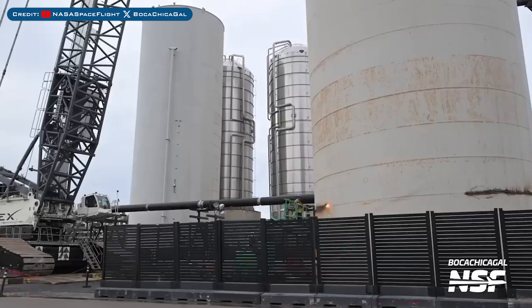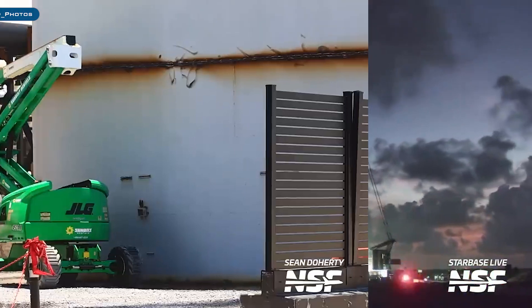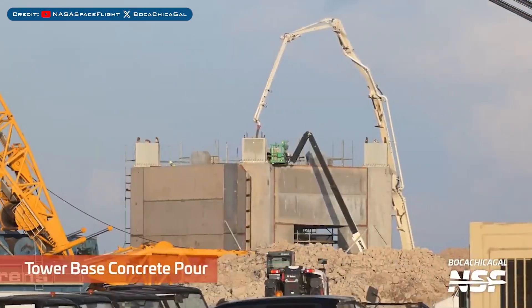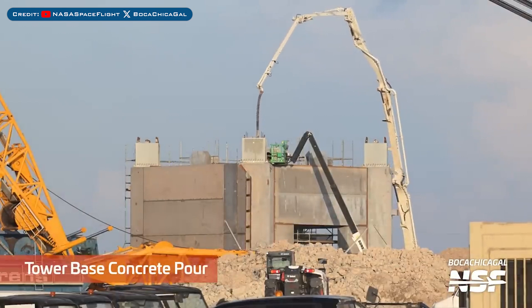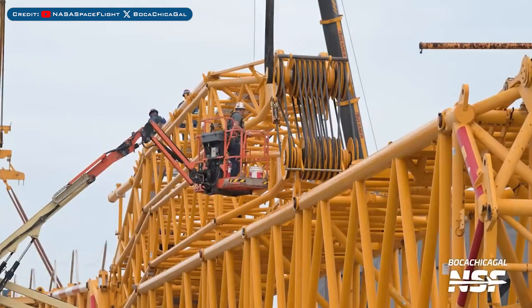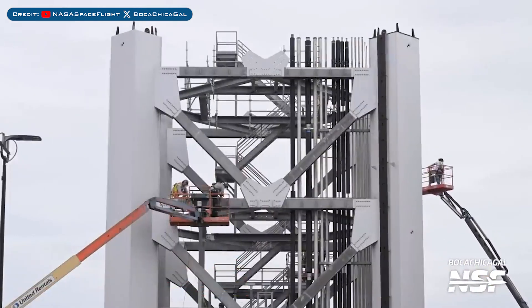Heading to Boca Chica, the old tank farm tank scrapping is continuing. The final tank shell was also seen removed, and this final cryo shell was also seen being scrapped. Concrete was seen being poured for the Pad B launch tower base, and the crane to stack the second orbital launch tower continues to be assembled. Work was also seen going on with the Pad B tower sections.